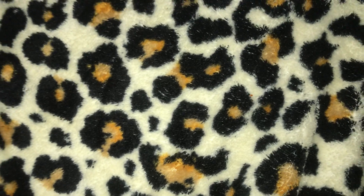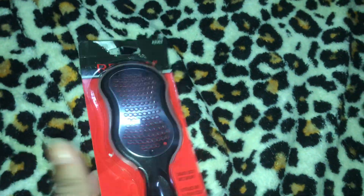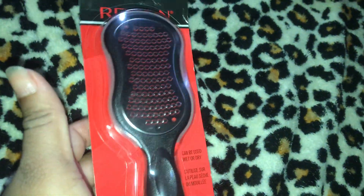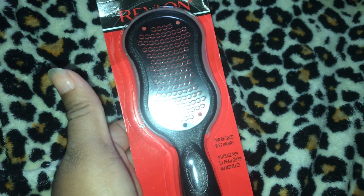The next item I have is the Revlon wet/dry foot file pedicure tool to remove calluses, and it was $7.89. I had one of these already - I purchased it from a pharmacy here in Nassau and I've had that for several years, but that was like $18. So I thought it was time to retire that one and get a new one. I got this one on Amazon for $7.89 - that's a really good product, I love that.